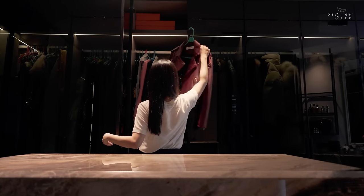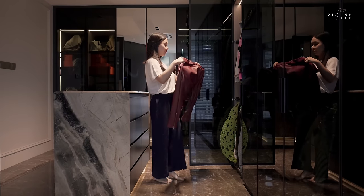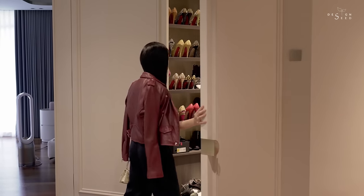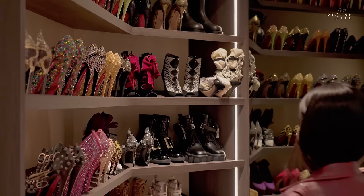Talk about a dream wardrobe. After understanding the client's lifestyle, we created a hidden storage space that showcases her fascinating collection of heels in her bedroom.